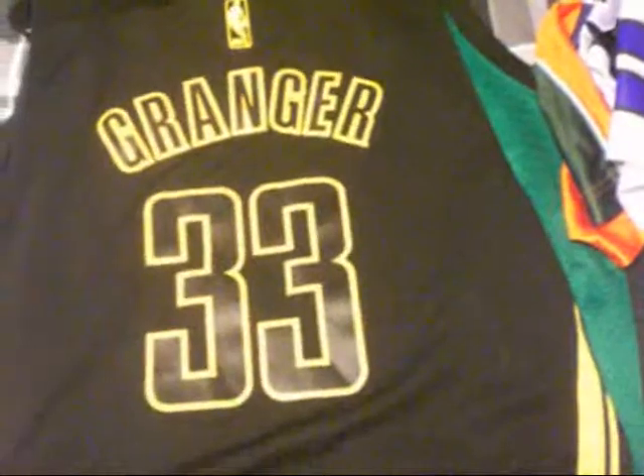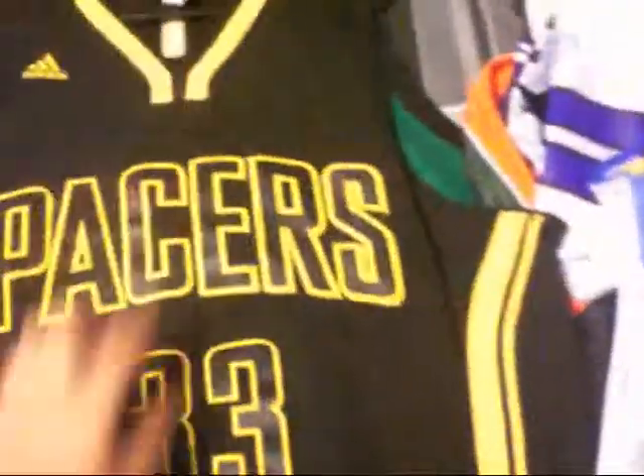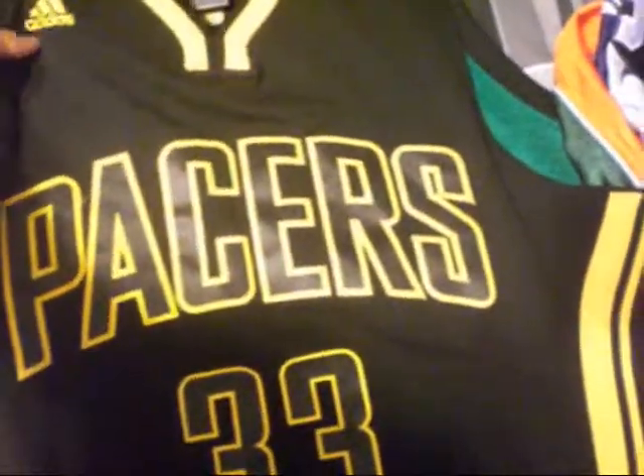And then you've got the Granger Pacers jersey. Stitched in, NBA on the back. Number 33, Pacers going across. Sick Adidas yellow and black. Size XL. Sick jersey — has that new material too.